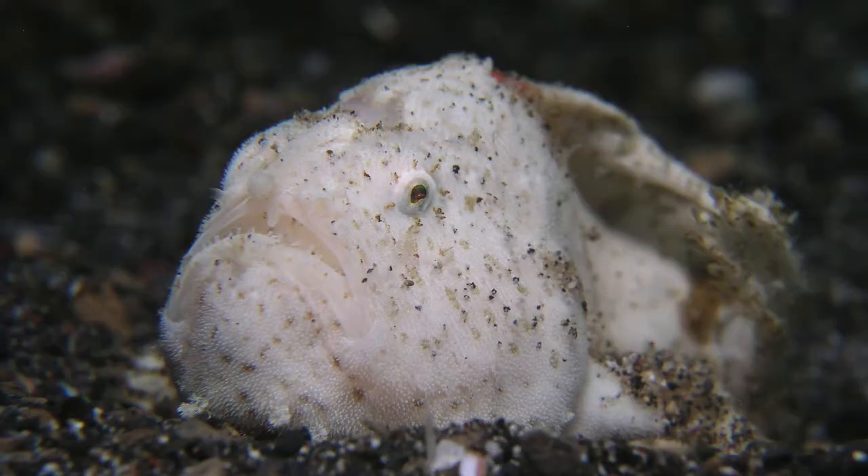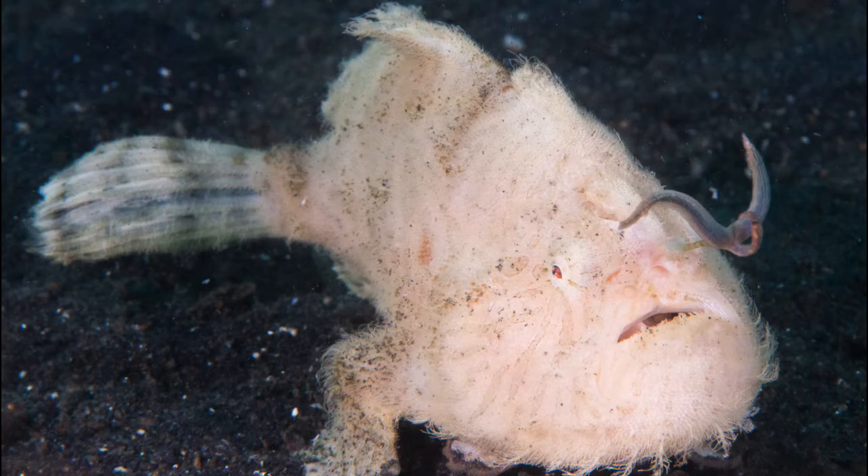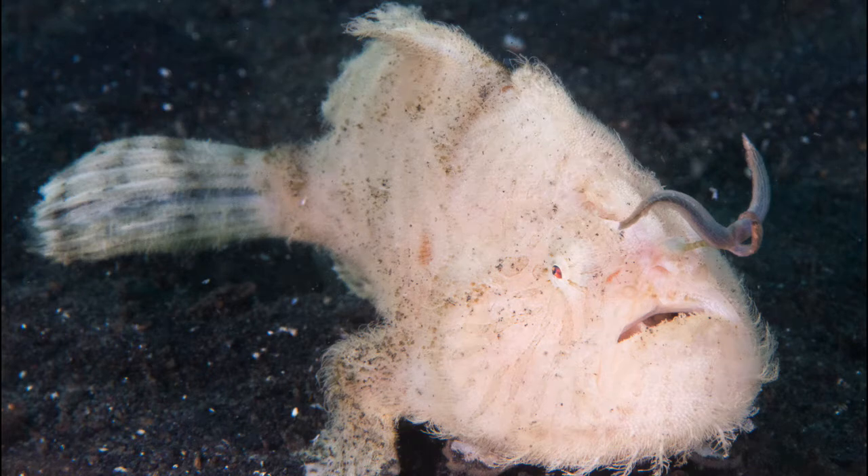The second type of hairy frogfish is the short hairy frogfish, sometimes called the bald frogfish. If you look closely, it has the same lure that looks like a split worm — that is how you really identify a hairy frogfish, not by the length of their hair.